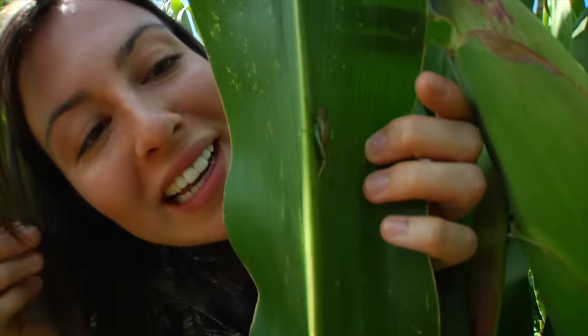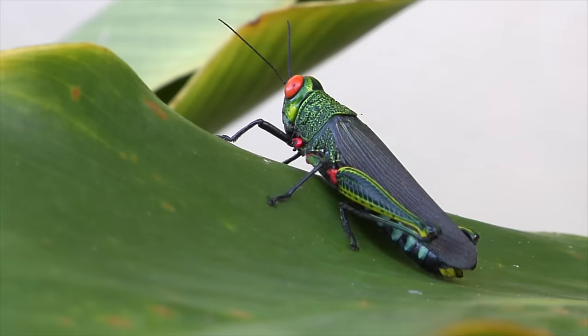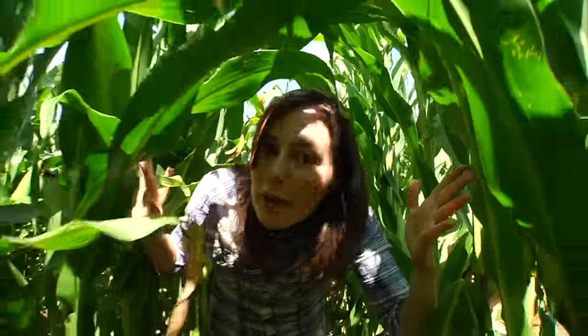Insect populations can adapt quickly to changes in their environment because they have such short life cycles. Some insects can only live a few days, which means they can produce a large number of offspring in a short amount of time. So any beneficial traits passed on to the next generation might help the species survive.